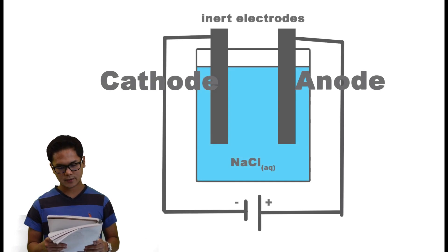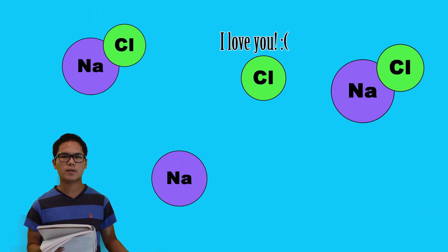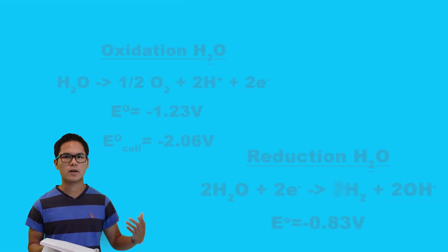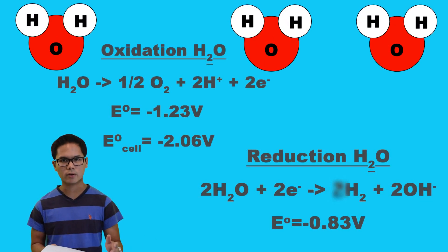First of all, let's take a look at the electrolytic cell. There are two inert electrodes that are submerged into the electrolyte called sodium chloride aqueous solution. Sodium chloride is dissociated into its own ions — sodium and chlorine. Therefore, sodium chloride is not the source of energy, but water is, because it is really good at reducing and oxidizing. Sodium chloride is a good conductor that allows electrons to flow from one place to another in a circuit.